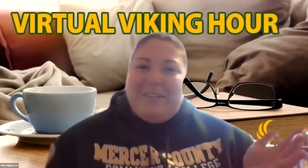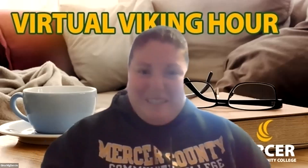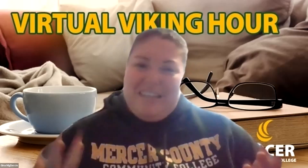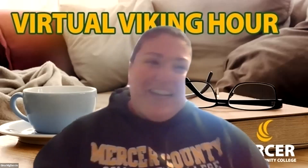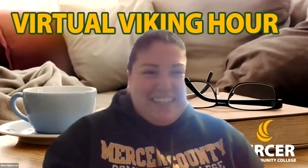Hello, everyone. Welcome to the Virtual Viking Hour. We are here with Miss Laura Richards from the Scholarship Department, and she is going to be talking to you today about best practices for your scholarship application. Thank you for being here. Hi, everyone. Thanks for having me. My name is Laura Richards. I work in the foundation office as the scholarship coordinator, and we're going to be doing a quick presentation about how to apply for foundation scholarships.